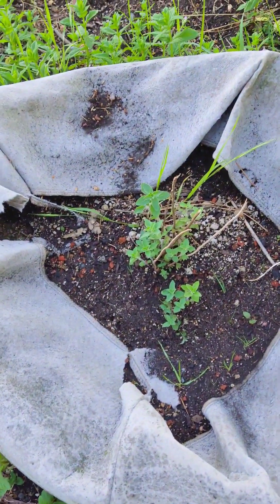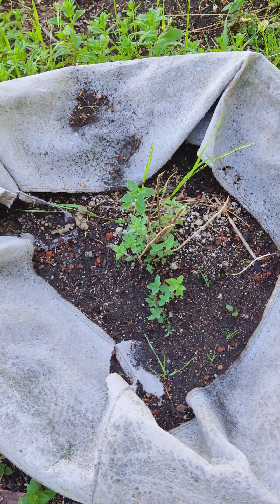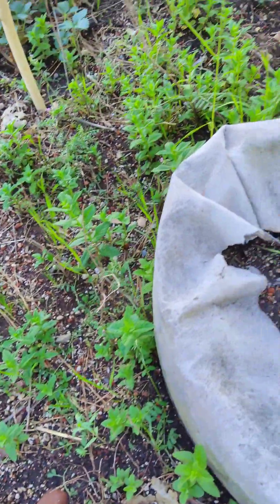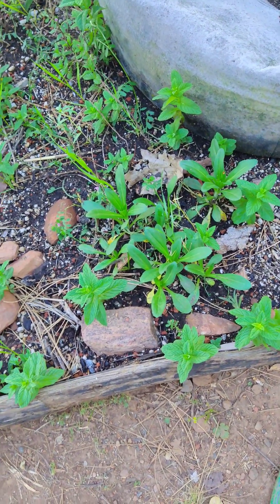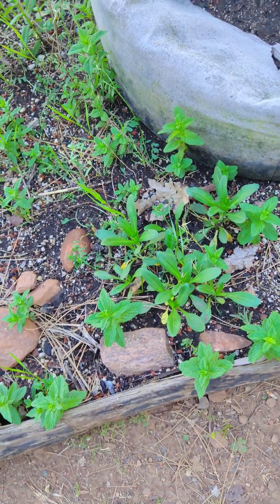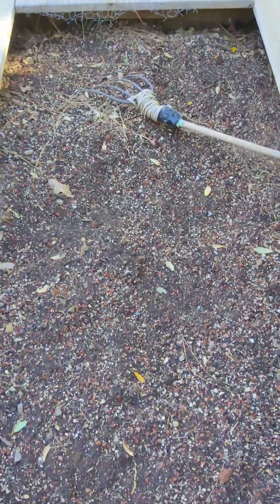I think that's coriander — it might be something else though, I'm not sure. I have a lot of mint here, and I've got some shasta daisies. I like to water those because they're nice plants. They don't bloom very often, but when they do it's nice to see them.